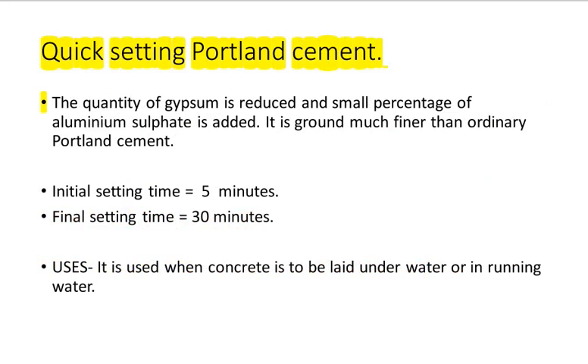Quick Setting Portland Cement: The quantity of gypsum is reduced and a small percentage of aluminium sulphate is added. It is ground much finer than ordinary Portland cement. Initial setting time equals 5 minutes; final setting time equals 30 minutes. Uses: it is used when concrete is to be laid underwater or in running water.